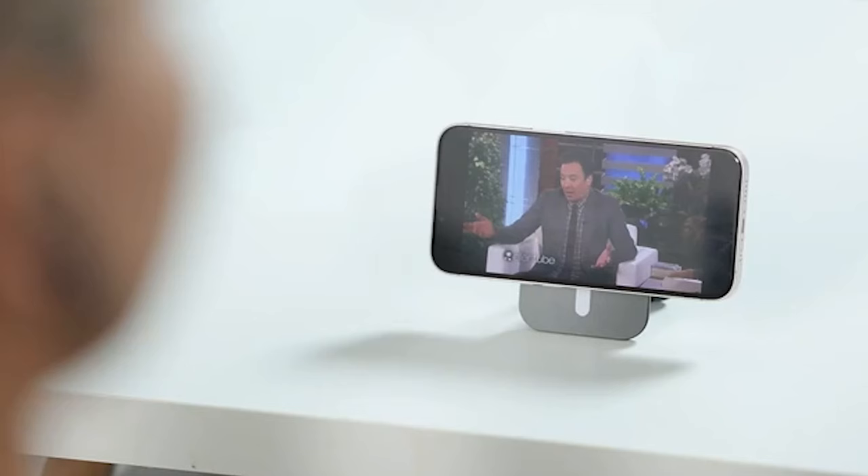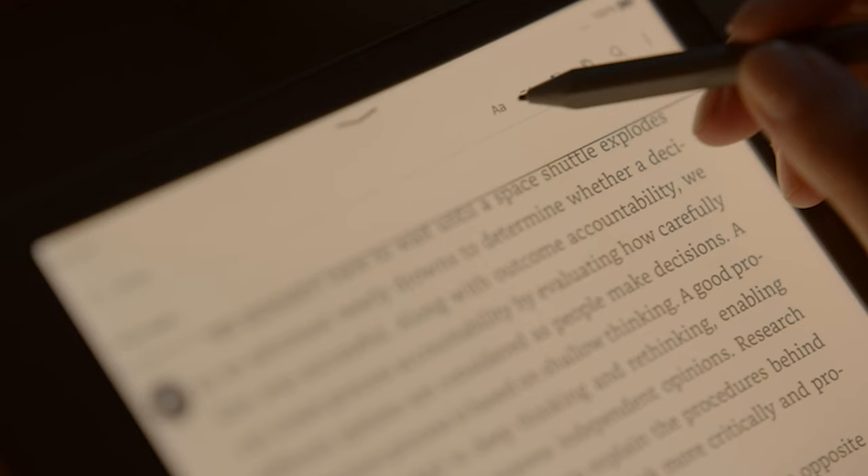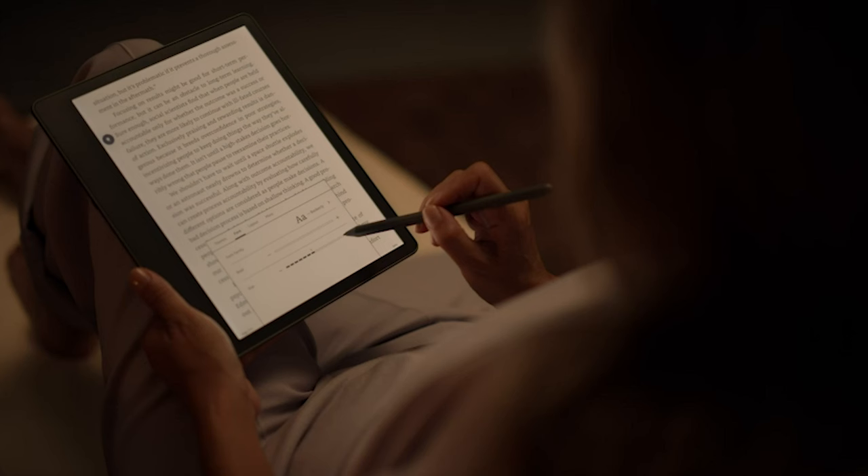Greetings tech enthusiasts and gadget lovers! Welcome back to Best Reviews, your go-to destination for the latest and greatest in technology. As we delve into the world of innovation, we're thrilled to present to you the top 5 coolest gadgets you can get your hands on this year.